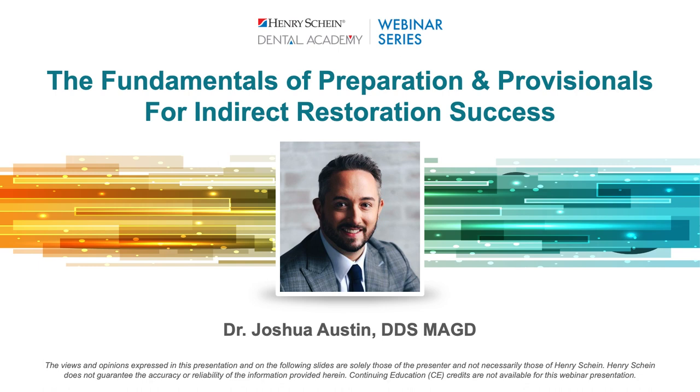Welcome, everyone. My name is Dr. Gary Severance with Henry Schein, and I'll be your moderator for this evening's program. I'm very excited to welcome Dr. Joshua Austin as our speaker tonight, as he will be discussing fundamentals of preparation and provisionals and proven best practices to help decrease your remake percentage and shave a few minutes off your crown appointments.